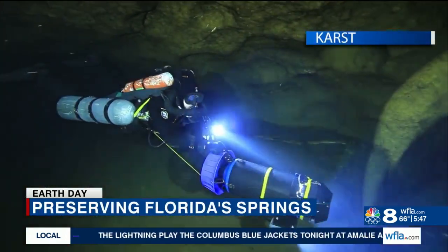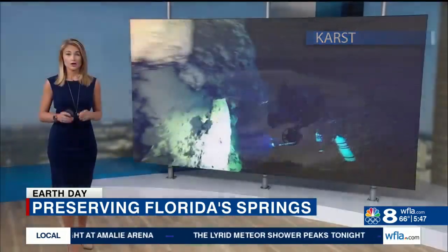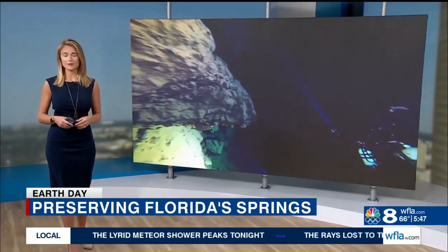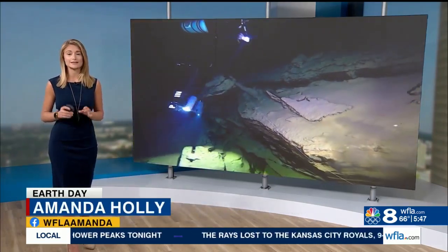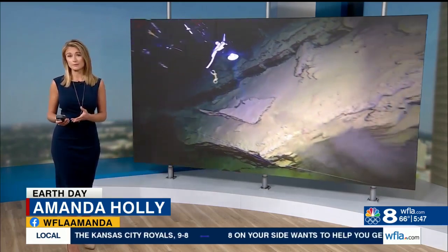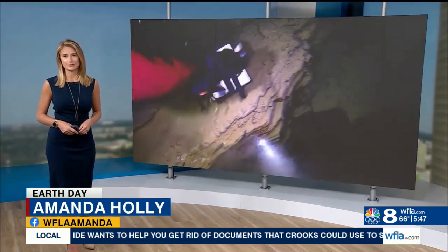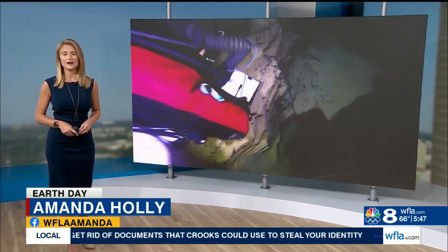KUR is creating a baseline for these springs so scientists can keep track of their health and quality. You can help with the water quality by using slow-release fertilizers and as little as possible. Down there, I've seen that some springs are healthy, but some have overgrowing algae. So let's work to protect this unique resource. Amanda Holly, 8 On Your Side.